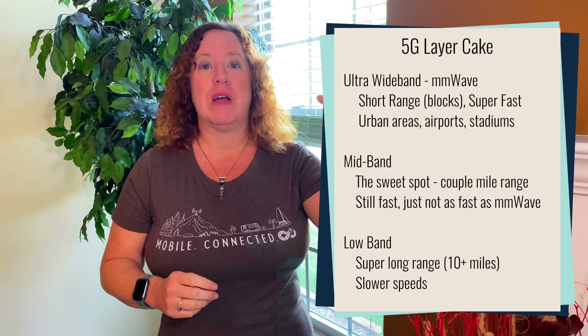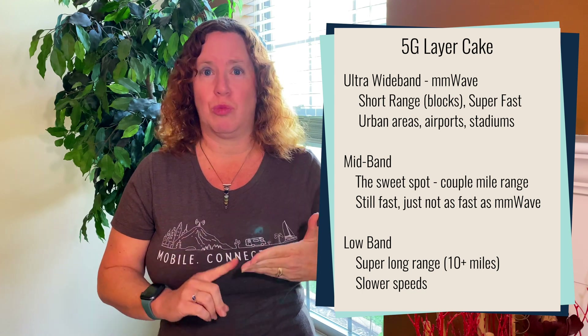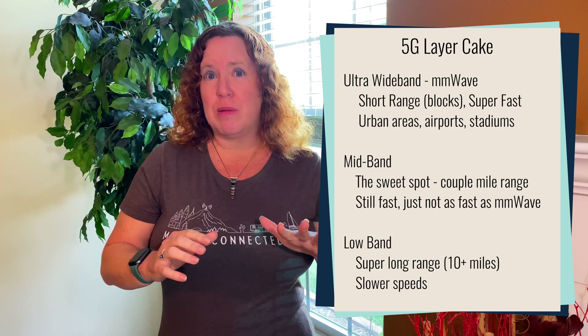At the top of the layer cake, we've got what's referred to as millimeter wave, sometimes abbreviated MMW. The carriers are calling it different things like ultra wide band or just super fast speeds. This is what people fixated on when they first heard about 5G — the super fast evolutionary speeds. These are super high bands that can only spread a short distance, think in terms of blocks or the size of a stadium. Because they're short range, they can carry gigabit-per-second speeds, but you'll only see this coverage in core urban areas, stadiums, airports, or shopping centers where they're handling a lot of capacity for many people in a small space.